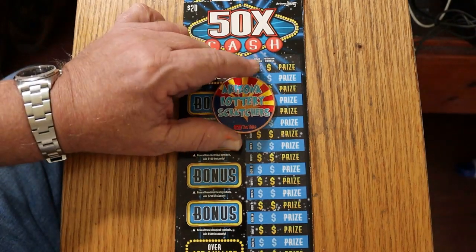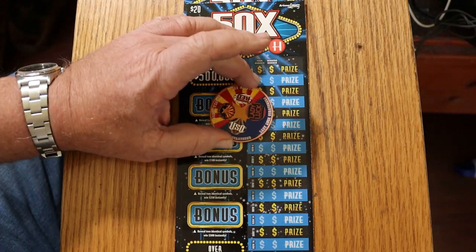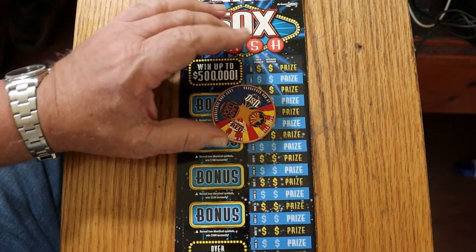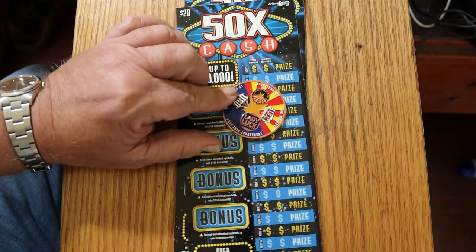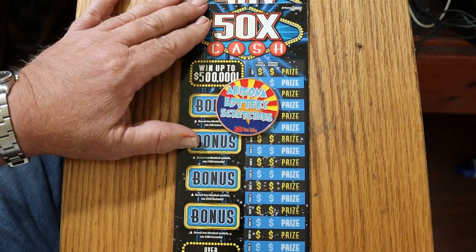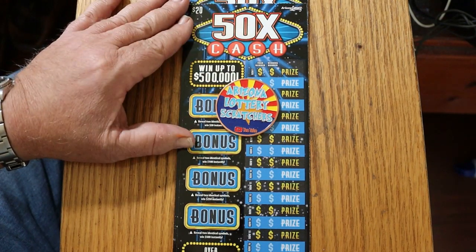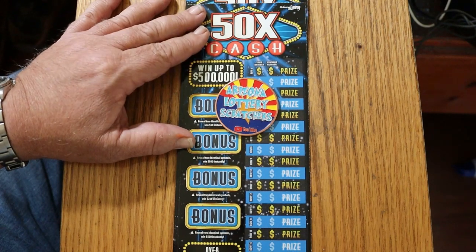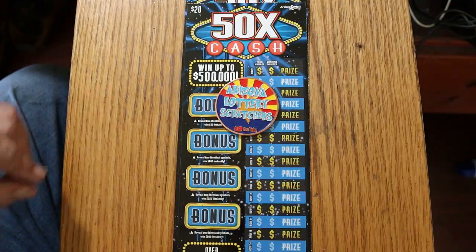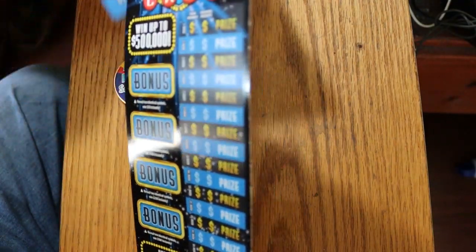Before we get going, if you're interested in one of these cross four-channel Arizona Lottery Scratcher coins that LV Uso, Random Red Lady Luck, and myself put out — it's got all our logos on one side with the Arizona flag, and Arizona Lottery Scratchers on the other side — it's $20, which includes shipping anywhere in the United States. If you're interested, you can hit me up at the email in the description below. Alright, let's get started.